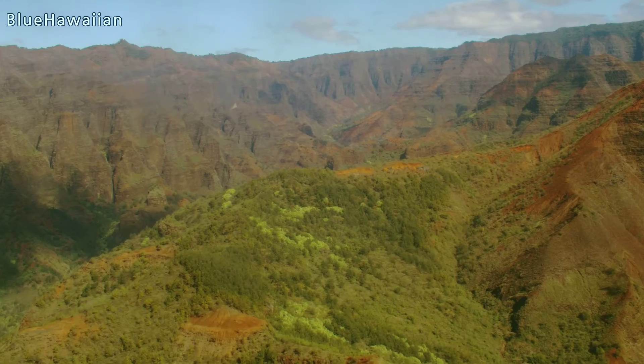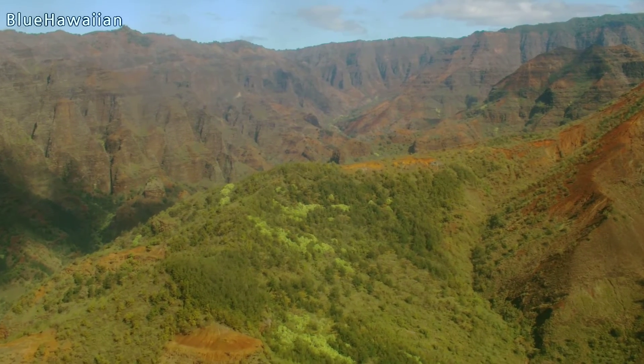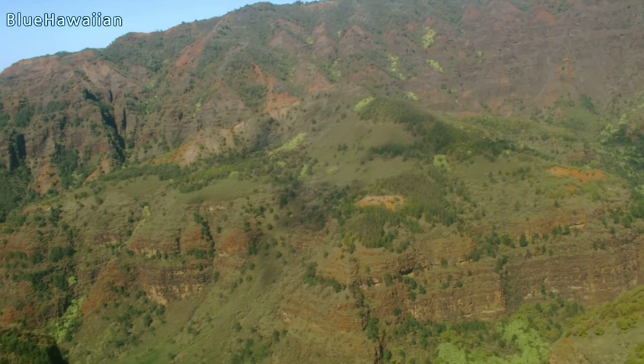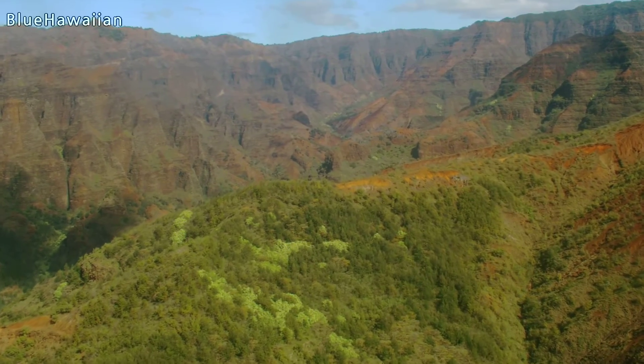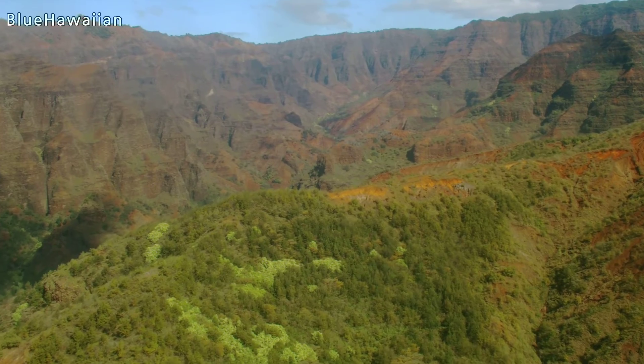The coloration here is because Kauai is high in iron — that red color. It's also the oldest of the Hawaiian islands at five and a half million years old. The Big Island is the youngest at 800,000 years old. They're all born from the same hot spot.